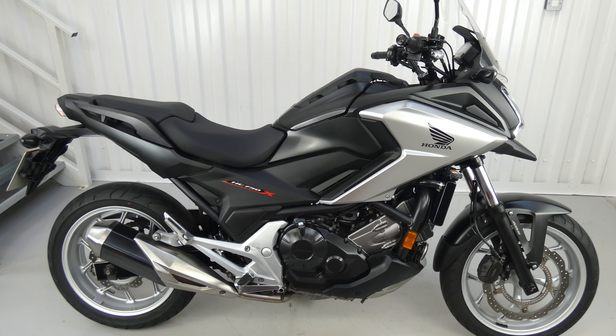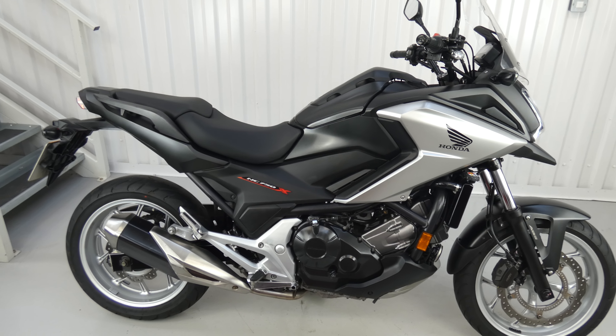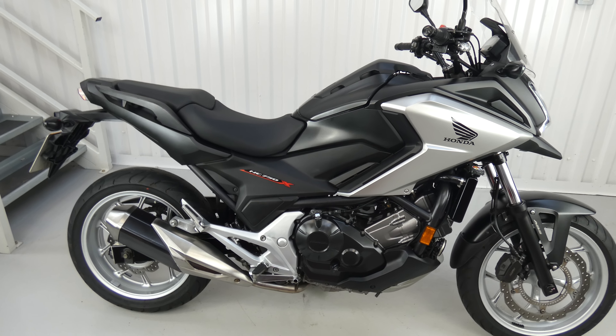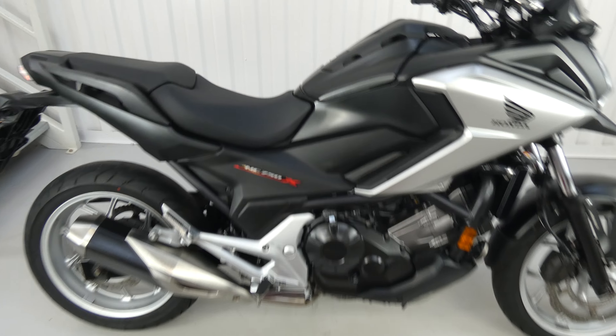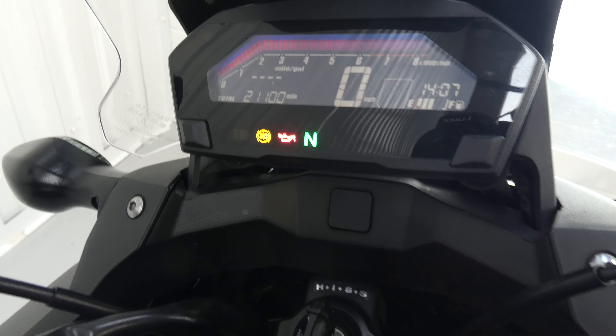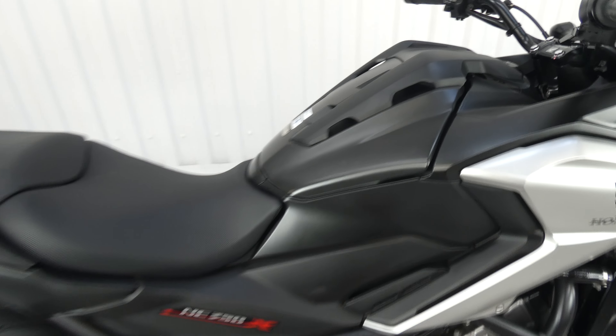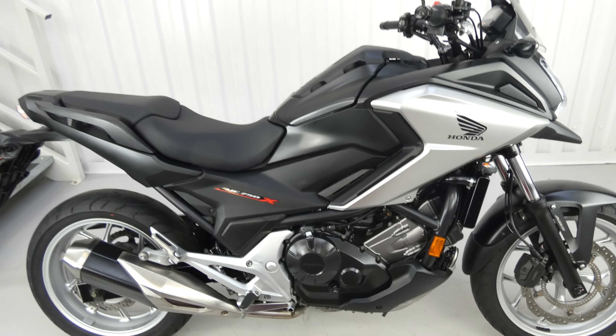Hello again, this is Jim here at the Value Bike Centre with another fantastic all-rounder. This is a Honda NC750X from 2018. It's a two-owner bike and they've really looked after it. It's done 21,100 miles and we have the full Honda dealer service history with three stamps in the book.